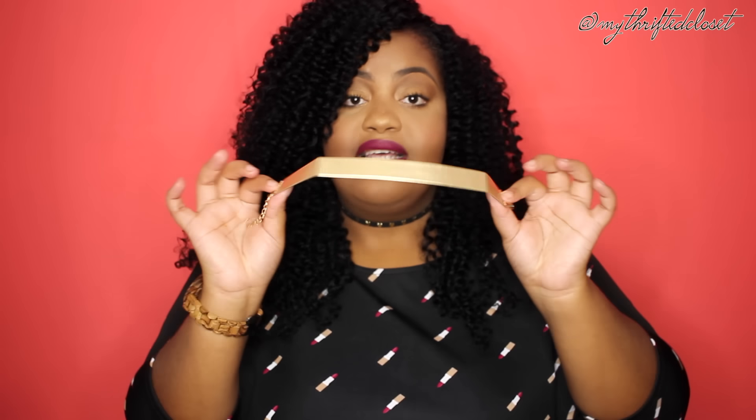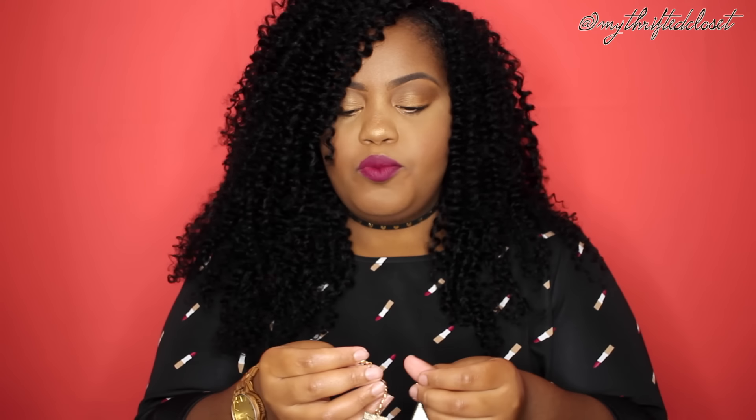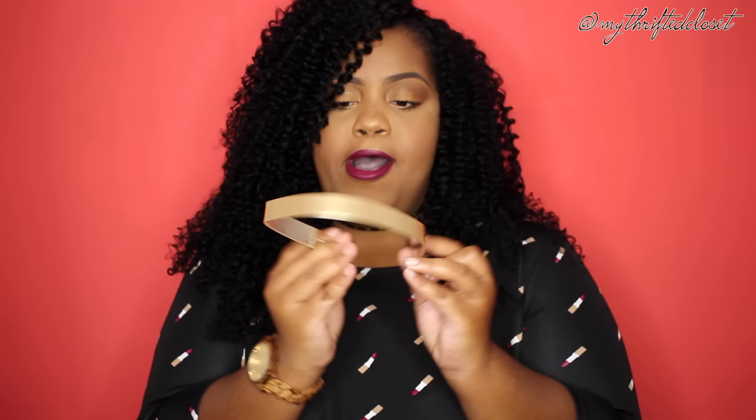I also got this gold choker that I was really excited about and planned to wear to the wedding, but unfortunately it doesn't fit — it's way too tight. I will probably sell it or give it to my best friend Reese because she'll probably love it. It's so cute but unfortunately it does not fit my fat neck.